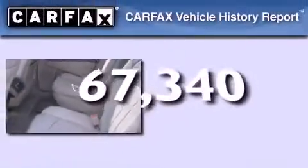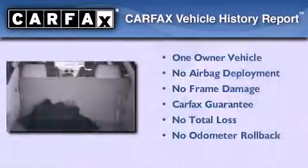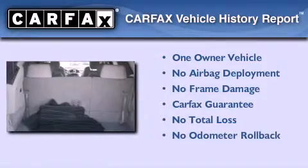This vehicle has less than 68,000 miles. This Buick has had only one owner and it qualifies for the Carfax buy-back guarantee.